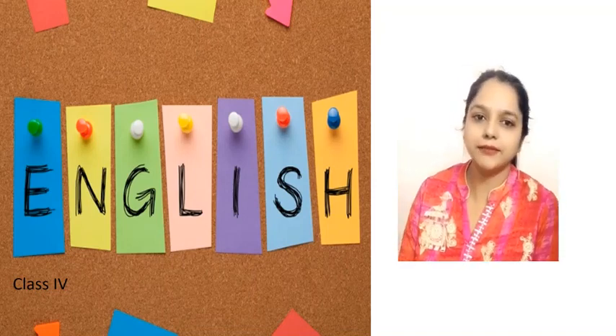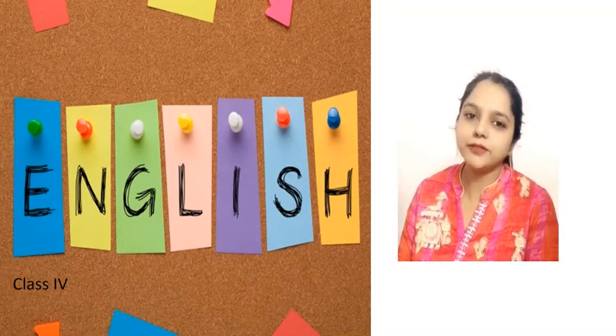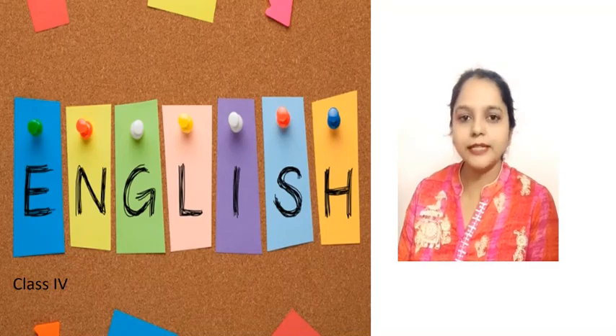Well children, in today's session we will learn about the different forms of a verb. Alright, let's get started.